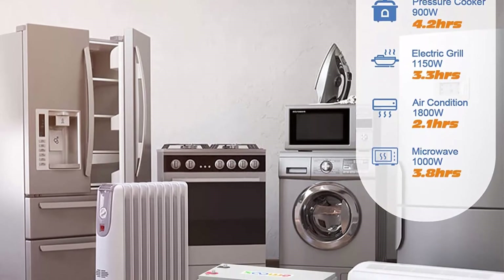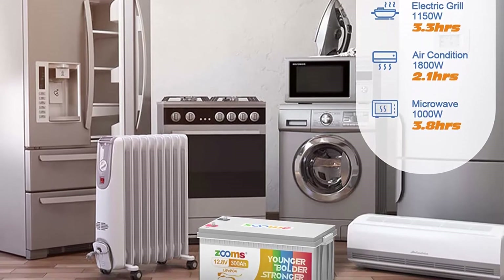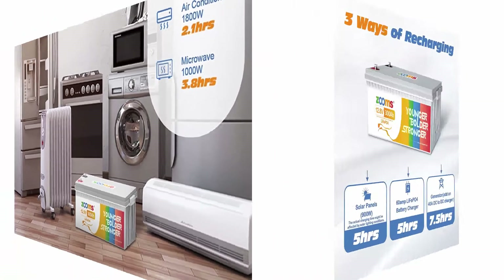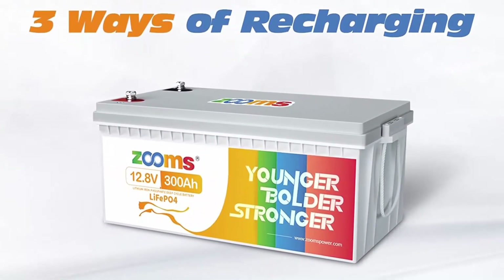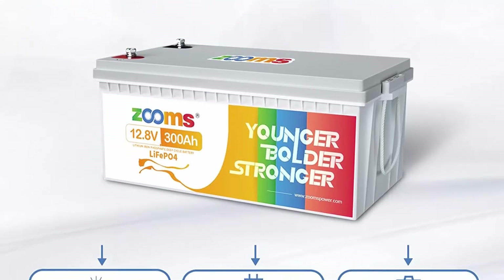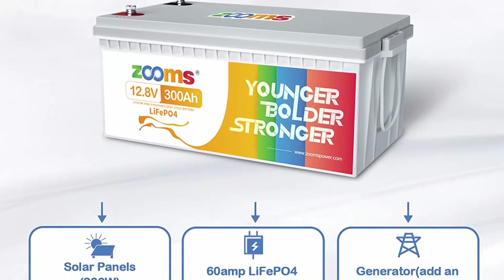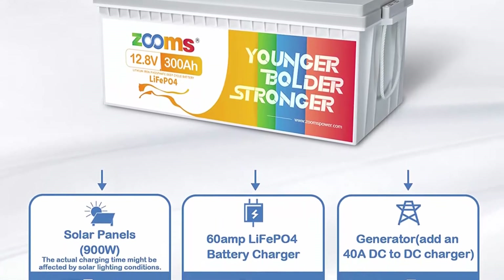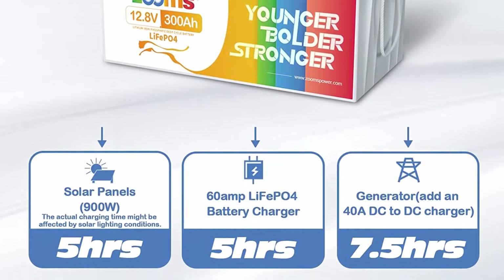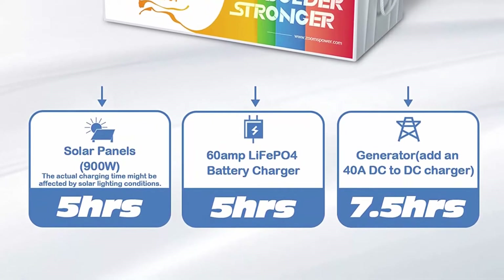They are manufactured by Grade A LiFePO4 cells with higher energy density, more stable performance, and greater power. Highest level safety based on all testing certificates for the cell, and 100% testing of all batteries before shipping.